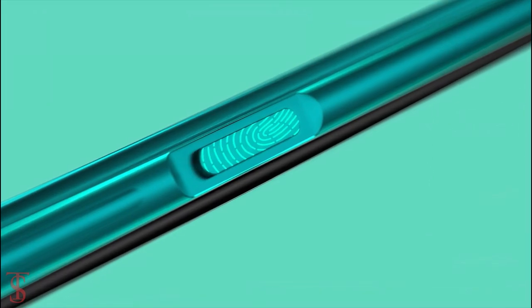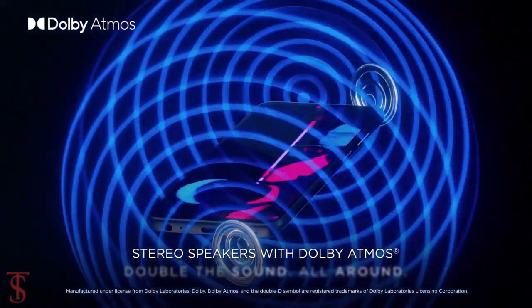Additionally, the smartphone also features a side-mounted fingerprint sensor for biometric authentication and a Dolby Atmos surround sound system for a better audio experience.